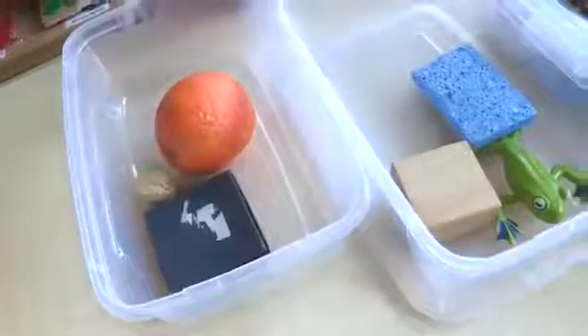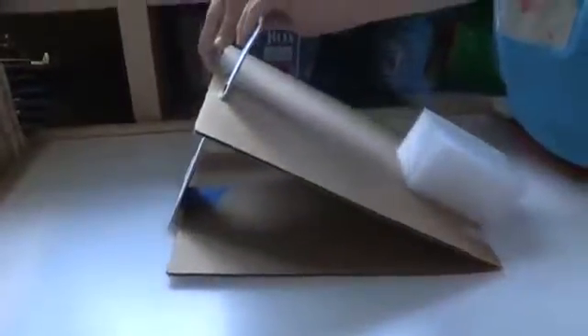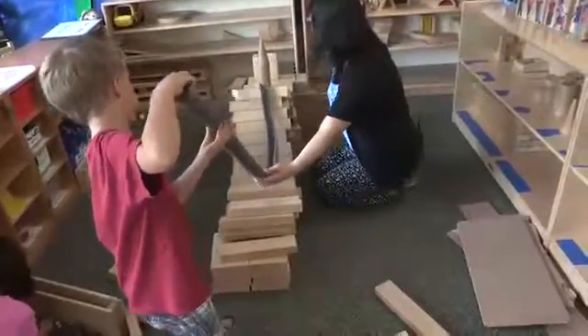For our ramp unit, we put a lot of thought into the materials we use, the activities we do, and the learning centers we create.